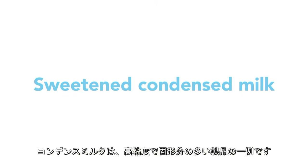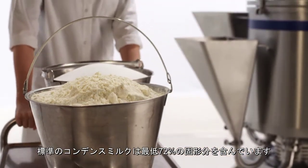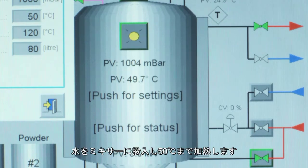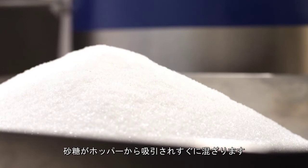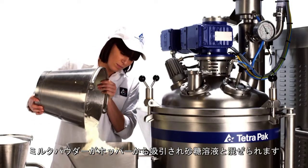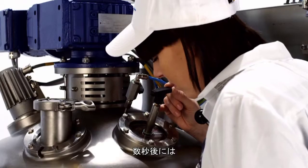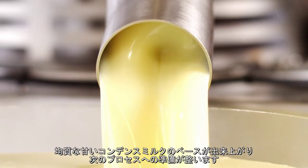Sweet and condensed milk is an example of a product with high viscosity and high dry matter content. A standard sweet and condensed milk holds a minimum of 72% solids. Water is added to the mixer and heated to 50 degrees centigrade. Sugar is sucked in from the funnel and mixed briefly into a sugar solution. The milk powder is sucked in from the funnel and mixed into the sugar solution. Moments later, the homogenized sweet condensed milk base is ready for further processing.